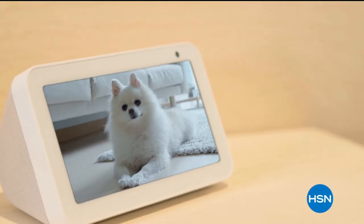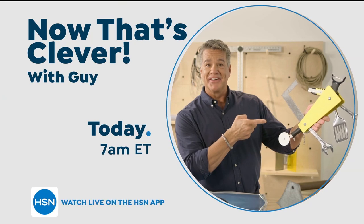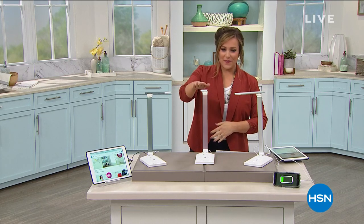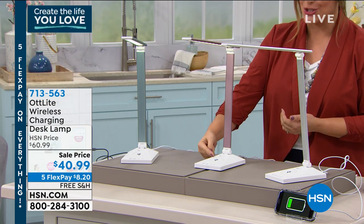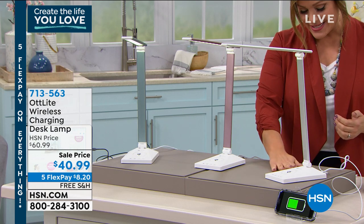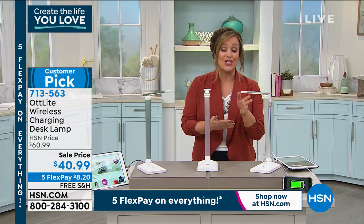Worry about one less thing with our Protection Plus Plans at HSN — electronics, fitness equipment, even jewelry can be covered. Shop smart and protect your purchase — it's easy to add when checking out. Coming up at 7 a.m., we're on a hunt for the things that make life easier. Also, we know a lot of you are refreshing your home office. We've got the famous OT Light back in stock — a sleek, multi-featured light that mimics daylight and is a charging station all in one. Three colors available: blue, rose gold, and silver. Customer pick with a two-year warranty, on sale from $60 to $40.